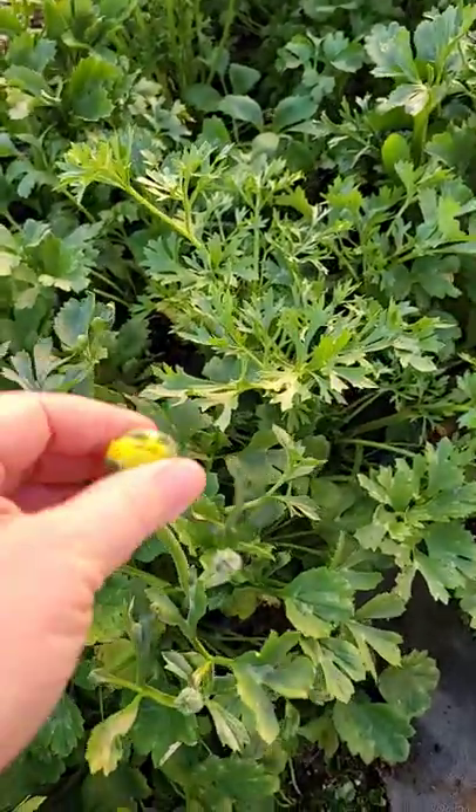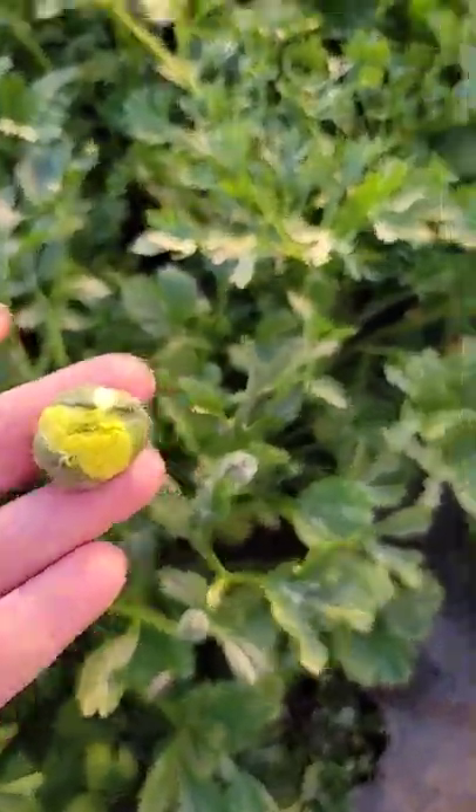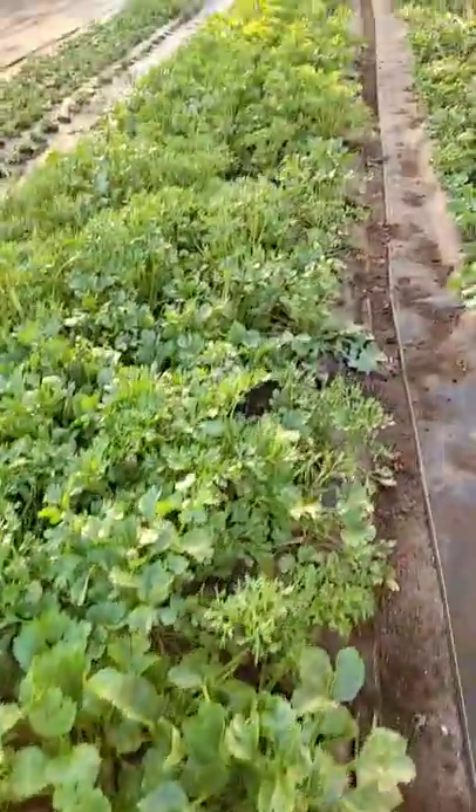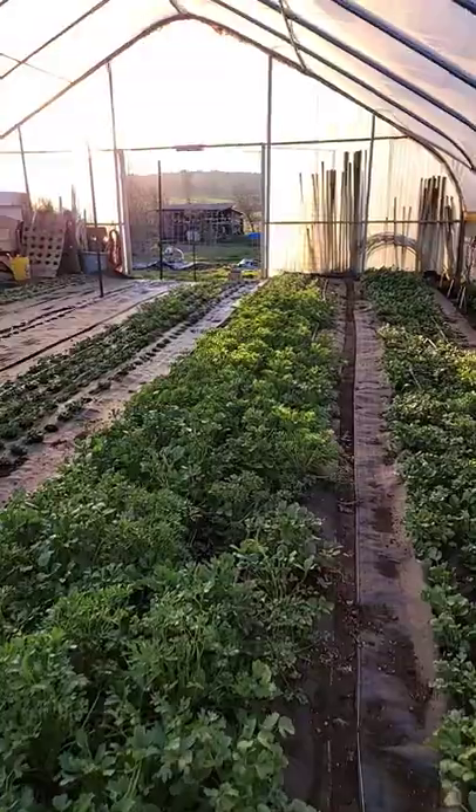The first of our ranunculus are starting to show color. We've got some heads popping up. They're short right now, but they're going to grow — we have faith and hope in those.